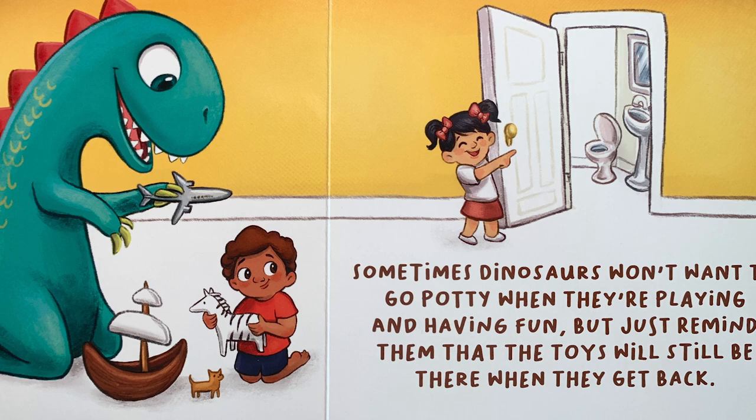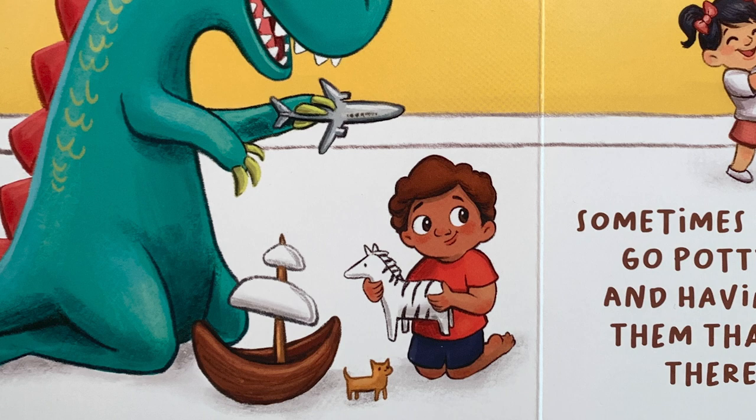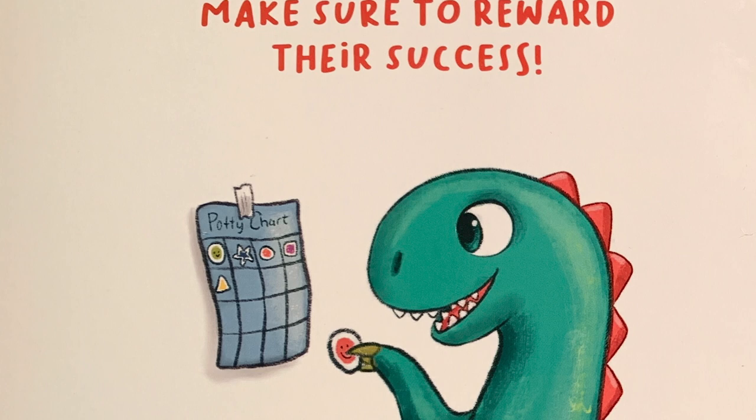Sometimes dinosaurs won't want to go potty when they're playing and having fun. But just remind them that the toys will still be there when they get back. Make sure to reward their success.